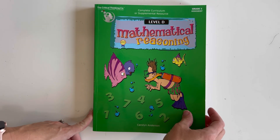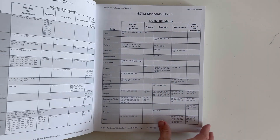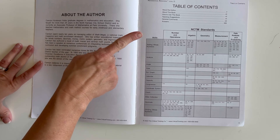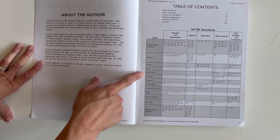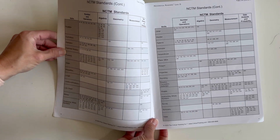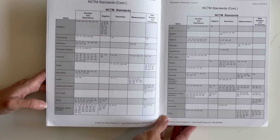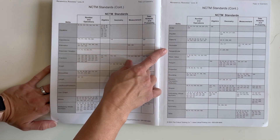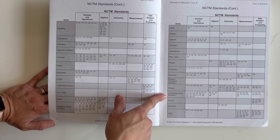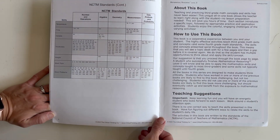Level D is grade three, and my fourth grader has already started this. Skills covered include: adding whole numbers, analyze angle, area, bar graph, calendar, capacity, congruence, coordinate system, count, data collection, decimals, dividing whole numbers, equations, equivalents, estimation, expanded notation, fractions, graph, inequalities, likelihood and prediction, line graph, money, multiplying whole numbers, order, parallel patterns, perimeter, perpendicular, place value, polygon, properties, rounding, rotation, translation, reflection, shapes, subtracting whole numbers, survey, symmetry, table, temperature, time, variable, vocabulary, weight, word form, and word problems.